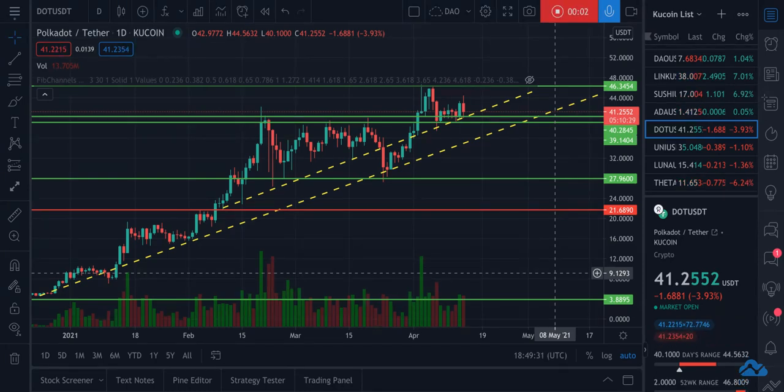Hey guys, I'm looking at Polkadot versus USDT. This is DOT on the symbol. And what I think I'm seeing is a buying opportunity before it heads up to new all-time highs shortly.